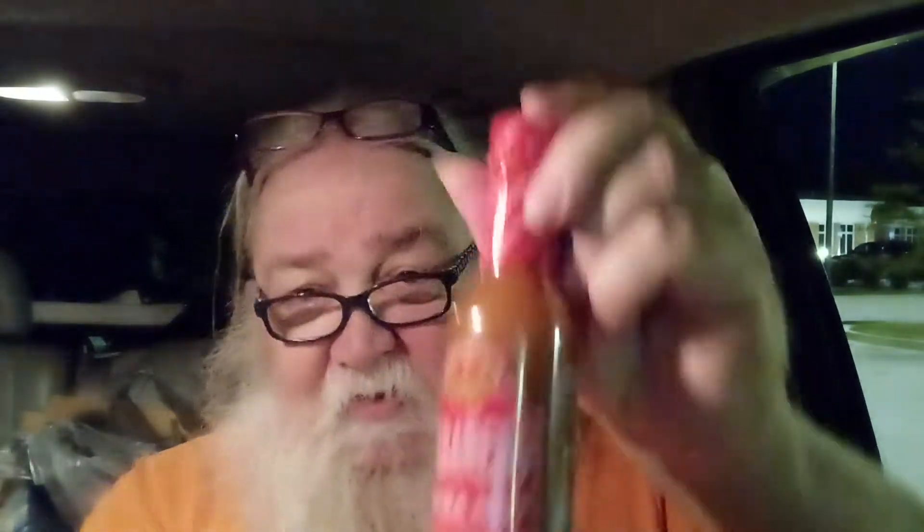A couple weeks ago I saw an advertisement for Tabanero hot sauce — specifically the original. It said it was made here in Florida. I started looking it up: it actually originated in Mexico, but it is manufactured and bottled in Boca Raton, Florida. It's available around the country — Walmart carries it, among several others. There's a curry flavor and a couple of different varieties, including the original, which they claim makes a great Bloody Mary sauce. But this one is the extra hot.